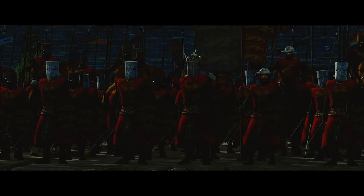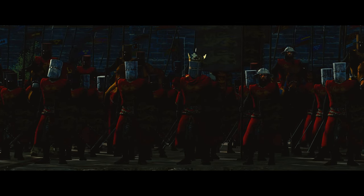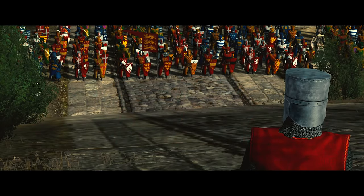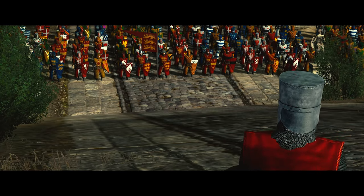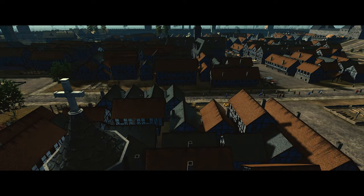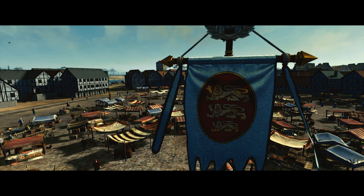However, it was clear that King Edward I of England was not willing to relinquish his designs on Scotland. He began preparations for another invasion, setting the stage for the pivotal Battle of Falkirk, a conflict that would once again alter the course of the First War of Scottish Independence.